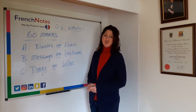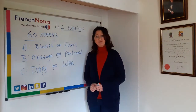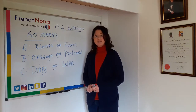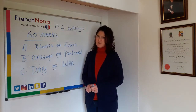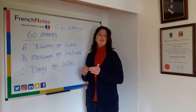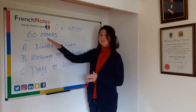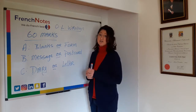Bonjour, Liz here from Frenchdance.ie. Today we're looking at the ordinary level paper for the Leaving Cert, and more specifically at the written section. The written section carries the least marks in the ordinary level paper, but it's still a section that you can't afford to ignore. There are a total of 60 marks going for this section and you have two written tasks to do.